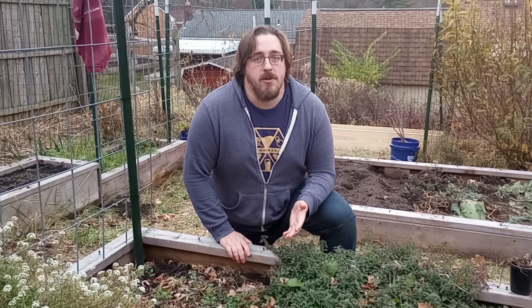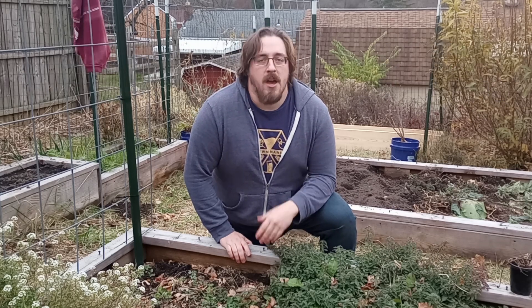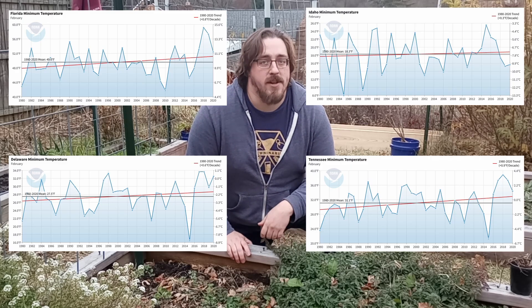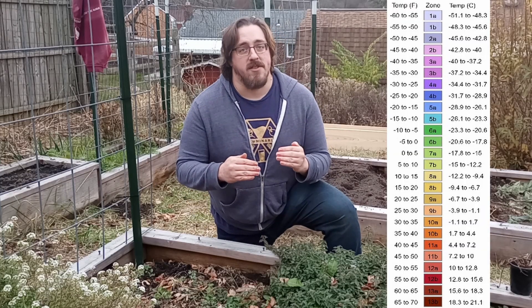This new map uses data from the 90s, the aughts, and the teens, whereas the previous map used data from the 80s, the 90s, and the aughts. And if you look at these two time periods, you can see there's been a significant jump. In fact, on average, the entire country has gone up about 2.5 degrees Fahrenheit in that period. Remember, that's not the total temperature, just the coldest average. And since the zones are broken up into five-degree segments, you can see why this is a big change.